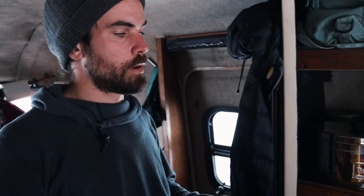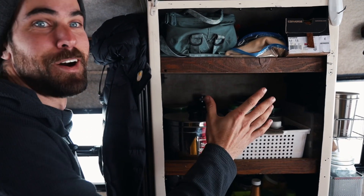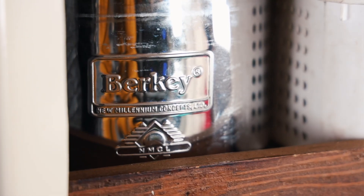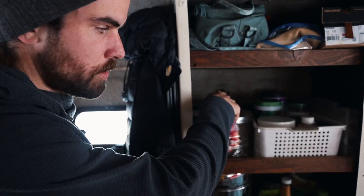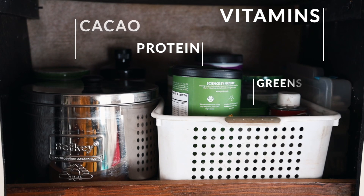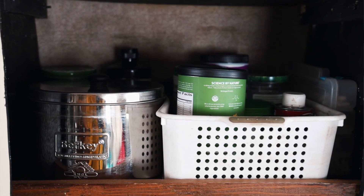Continuing with the pantry, we have our main pantry. We have Elsa's craft supplies, which have recently overflowed into this section. Below that, we have our Berkey — this is our water filter, it's excellent, highly recommended. We have cacao, some coconut oil, all of our powders and powdered supplements. We always have greens powder and typically protein powder. They're great, especially in the winter when healthier foods are a little bit more difficult to come by.